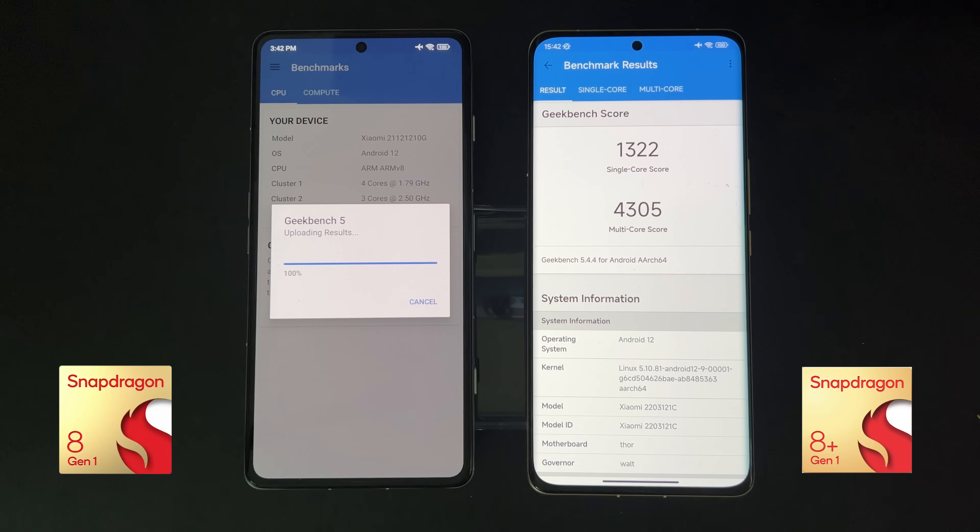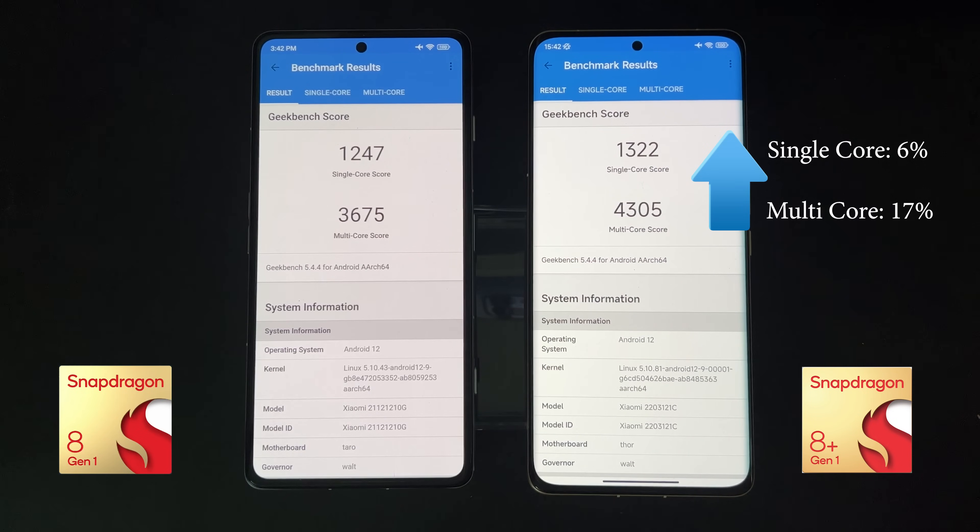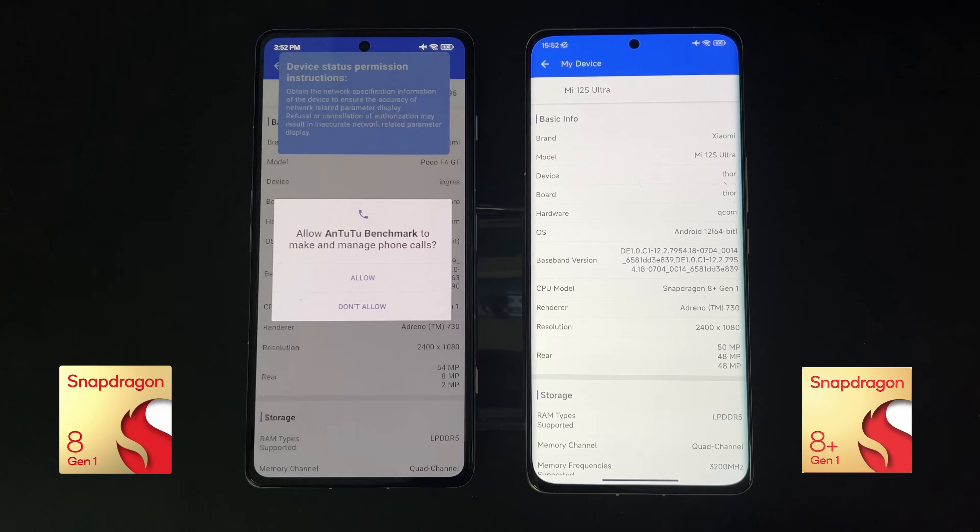The very first benchmark is Geekbench 5. Here we can see that the 8 Plus actually improves on both single-core and multi-core — it's 6% faster for single-core and 17% faster for multi-core.